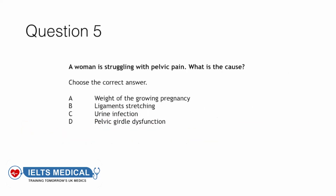And the last question for today, question five: A woman is struggling with pelvic pain. What is the cause? Weight of the growing pregnancy, ligament stretching, urine infection, or pelvic girdle dysfunction? The answer to this question is D — pelvic girdle dysfunction.